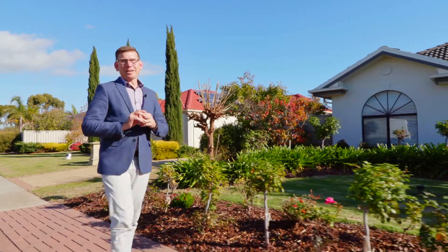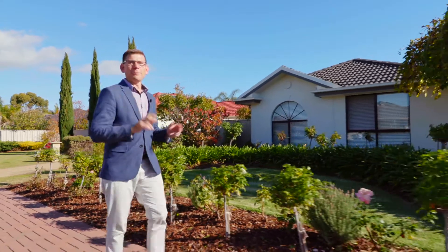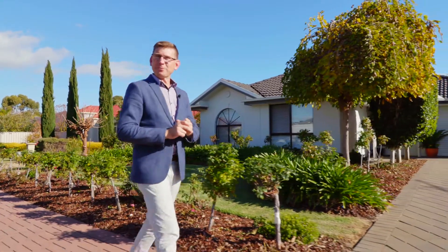Hi guys, Scott McFarlane here from McGain Real Estate and welcome to 4 Cuttle Street, Norlinga Beach. We've got a beautiful, neat home here with some smashing features. Why don't we go inside and check them all out.